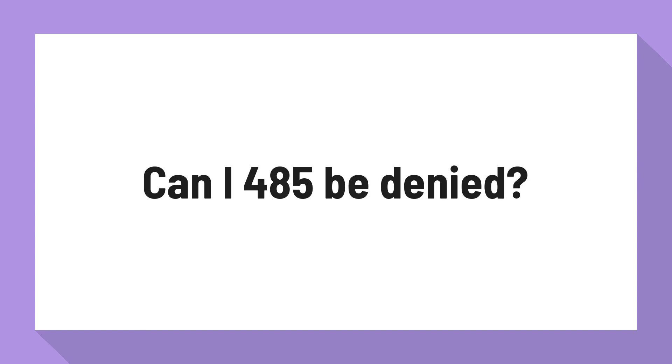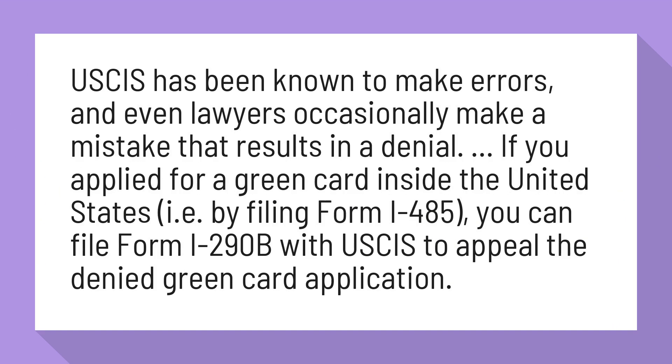Can I-485 be denied? USCIS has been known to make errors, and even lawyers occasionally make a mistake that results in a denial.